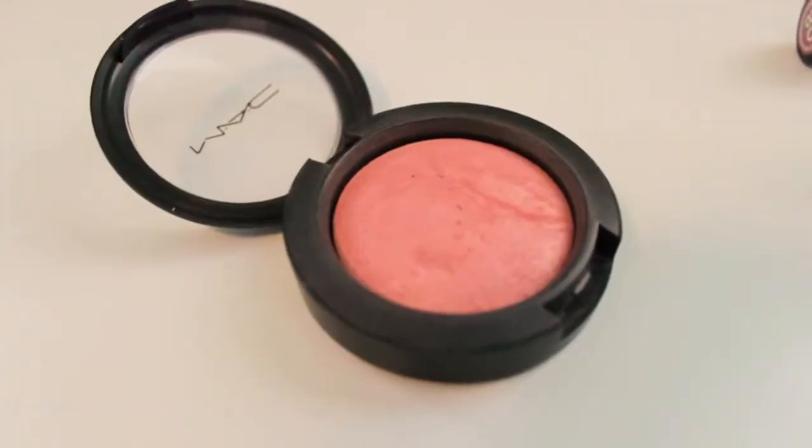That's what I use every single day. My favorite blush during the whole summer is MAC Mineralize Skin Finish in Dainty. This is such a pretty color — it just adds a natural flush to your skin. I use this on a daily basis. It's my holy grail blush.